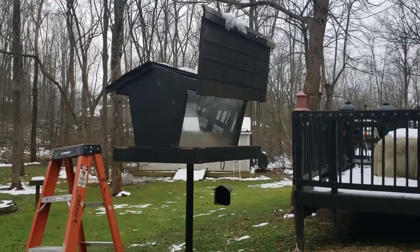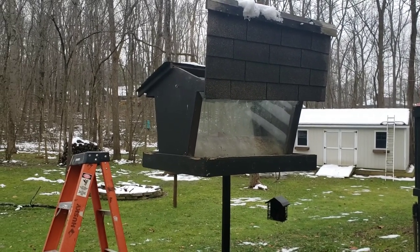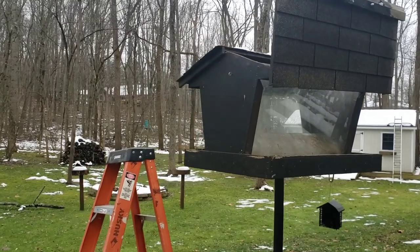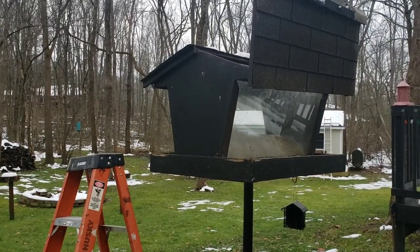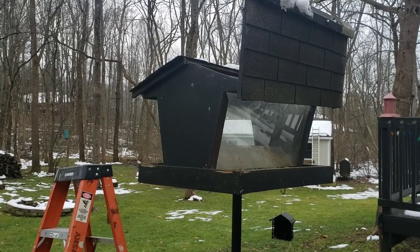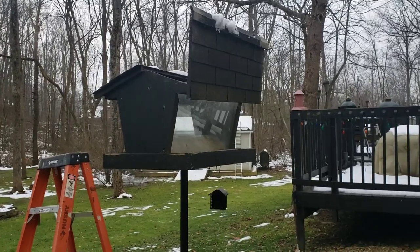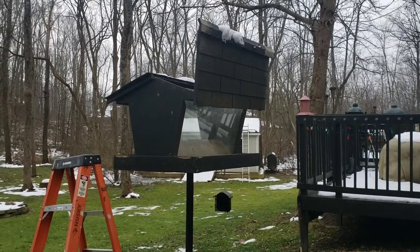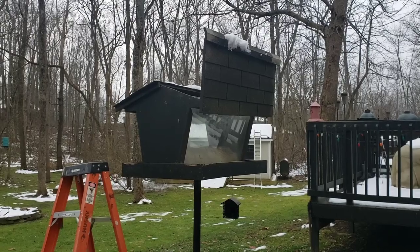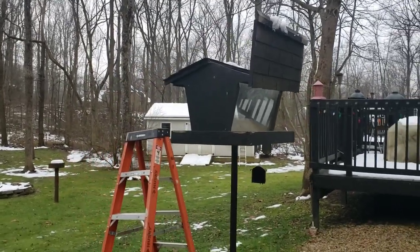It costs about — depending on where you get the seed — around a hundred bucks to fill it up. The way I look at it, it's pretty cheap entertainment. For $100, from November until it runs out in about April, you can watch something for four or five months. That's the way I see it.